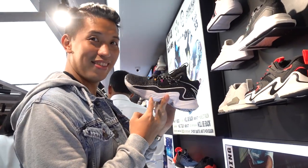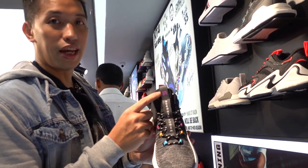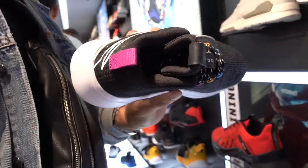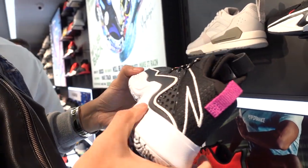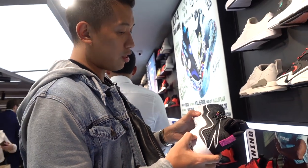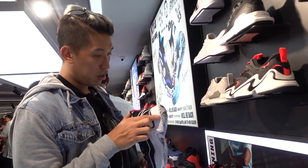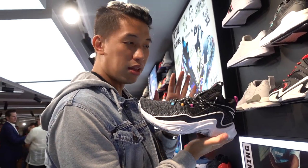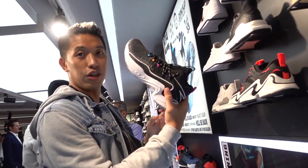Another nice one — this one has a knit upper with a Shock the Game logo on the tongue and a Chinese character on top. Not sure whose sneaker this is; I have yet to ask the staff. It has a nice spiral traction pattern. As for the cushion, I doubt if this is a shock or a flash because it's harder. But look-wise it looks good — maybe it's for cross-training or the gym.